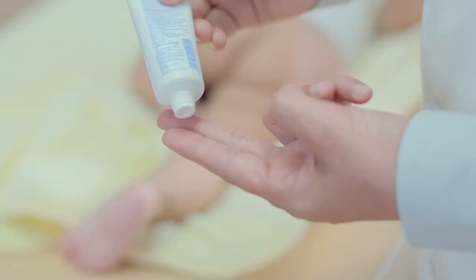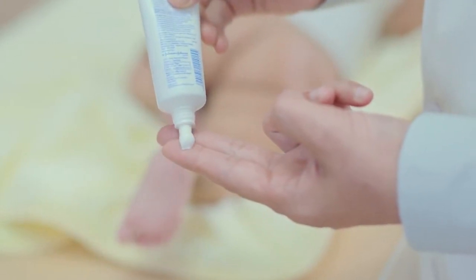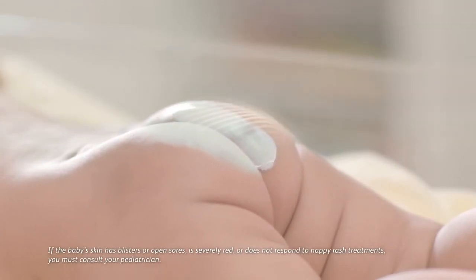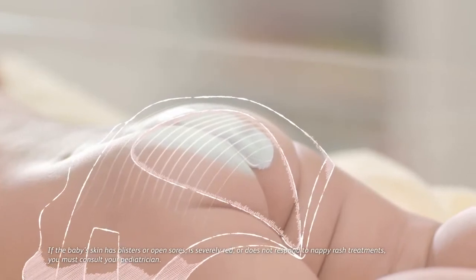So what can I do to protect my baby from this? When you see the first signs of redness, apply a mild yet effective cream with zinc oxide. It manages the rash by creating a barrier between the baby's skin and the wetness inside the diaper. At the same time, it also soothes the baby's irritated skin.